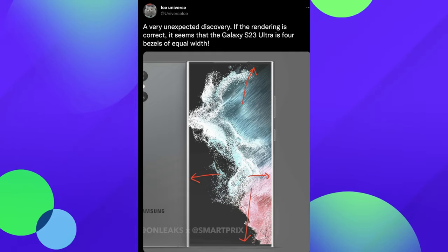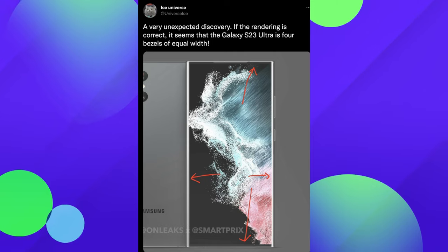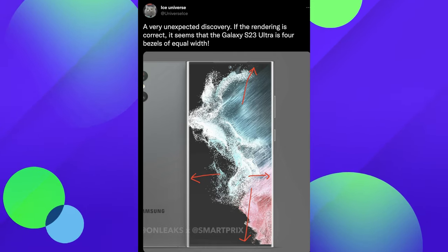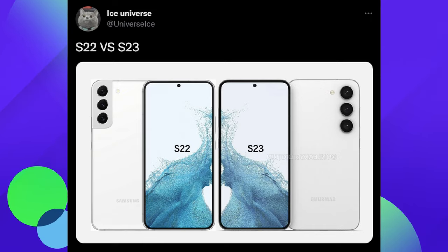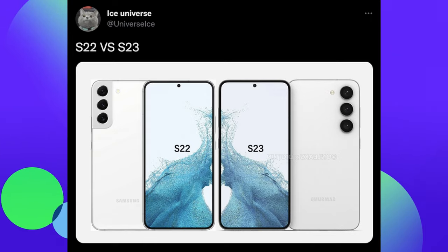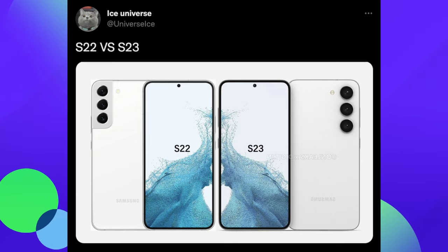Looking very sleek and sexy thus far, but again if you looked at it real quick you probably wouldn't notice much of a difference. Here's a quick look at the S22 and S23 — you'll notice one of the big differences is the cameras on the back. I think it looks better now; it's a cleaner look on the S23 for the cameras, but overall both kind of look very similar on the front.